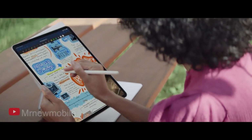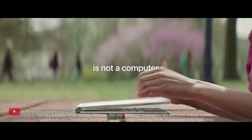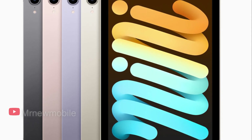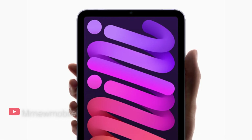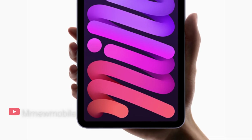Even with that height change, you'd really need to see the two versions side by side to notice, and then what you'd see first is just how different the screen is. By removing the home button and slimmer bezels, Apple has been able to increase the diagonal screen size from 7.9 inches to 8.3. It's not even a full half inch more, but it is noticeable and a distinct improvement.